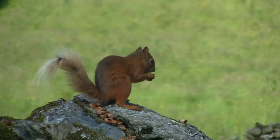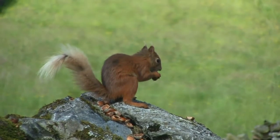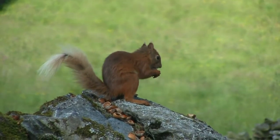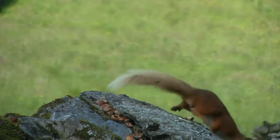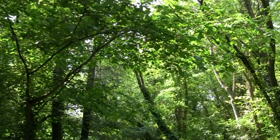Late spring is also time for the first molt of the year, which starts at the head and works back to the tail. The tail and ear tufts only molt once in the year. Some animals become almost bald during the molt.